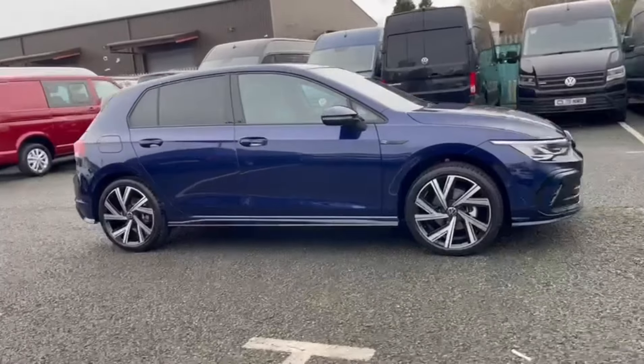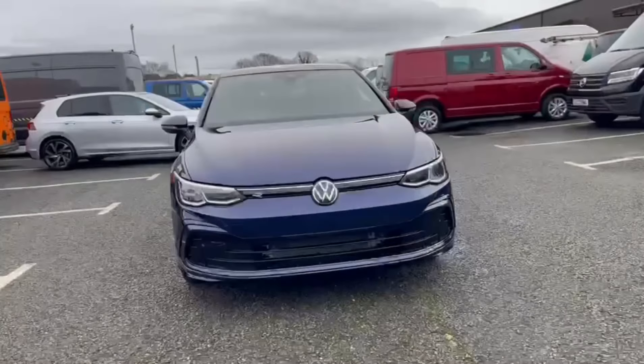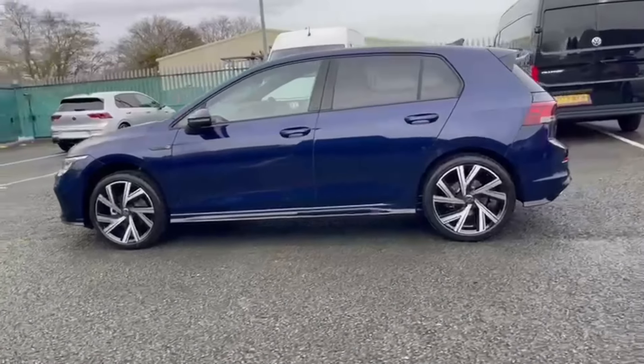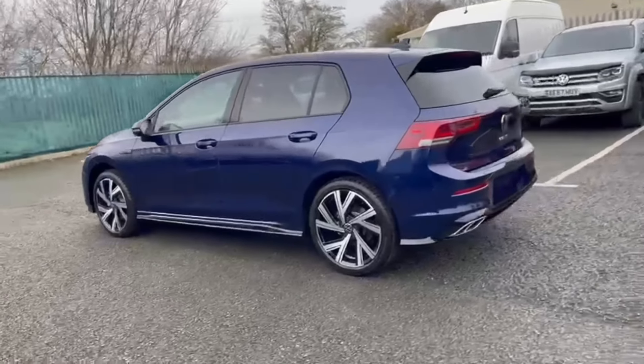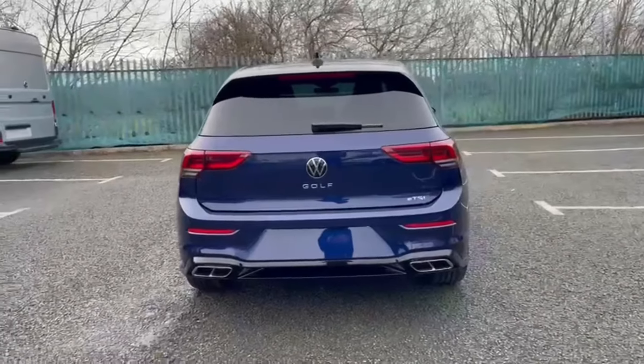Hello and welcome. My name is Callum from Wrexham Volkswagen and today I'm going to be taking you around this Volkswagen Golf ETSI MHEV R Line. It's a brand new vehicle and it comes finished in the Atlantic Blue paintwork. It offers the petrol hybrid engine and the automatic transmission.